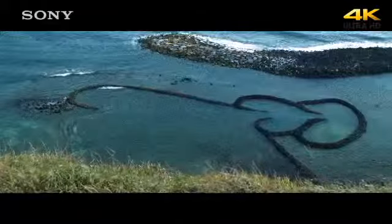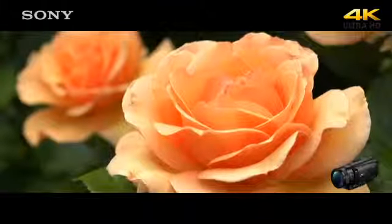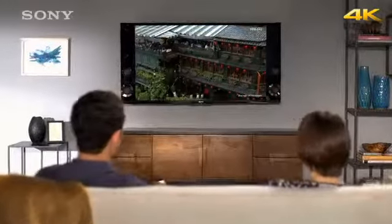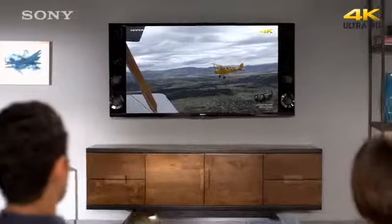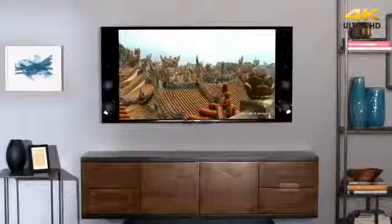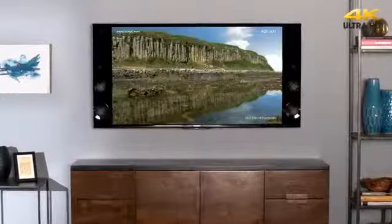And let's not forget about your own memories. With a Sony camera or camcorder, you can shoot photos and videos in 4K and display them on your 4K Ultra HD TV. If you travel, have kids, or just love to capture the moments of your life, you'll be amazed at the added detail and emotion you get with 4K Ultra HD.